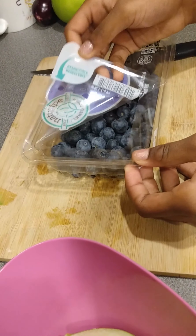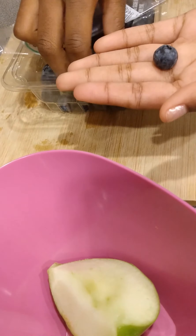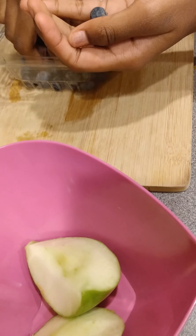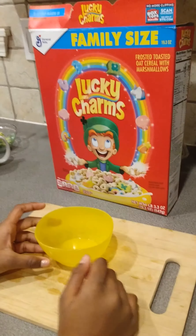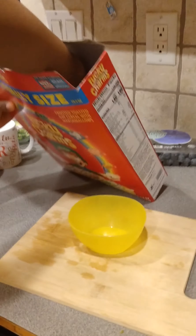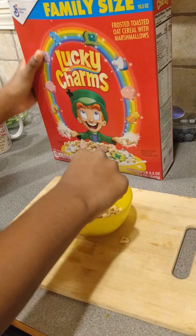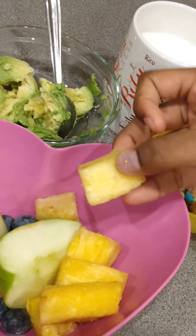Now I'll be adding blueberries to my bowl. And in they go. Now I'm going to add in my Lucky Charms. And this is what I eat for breakfast. I added in a few pineapple chunks to go along with my fruits. I have my cereal here.